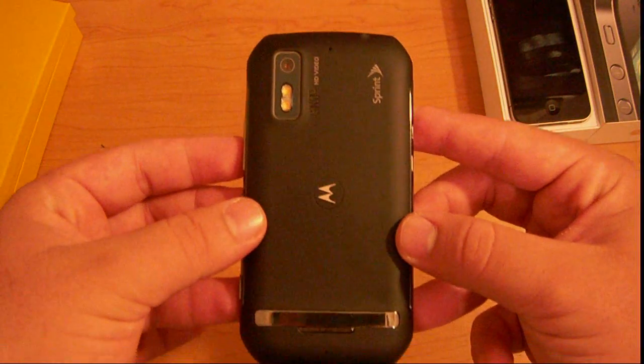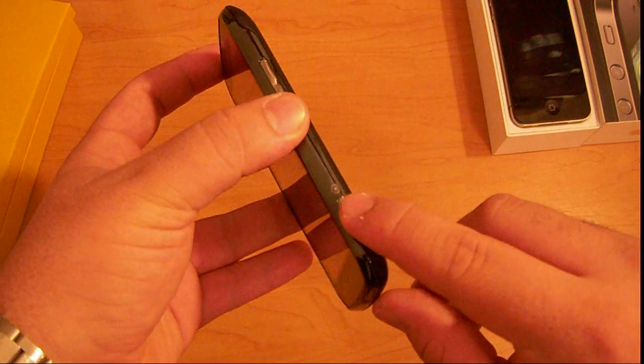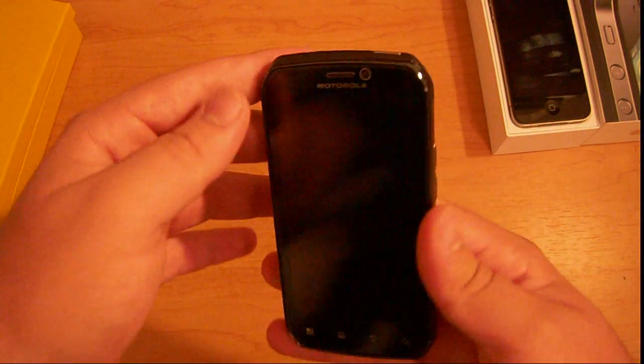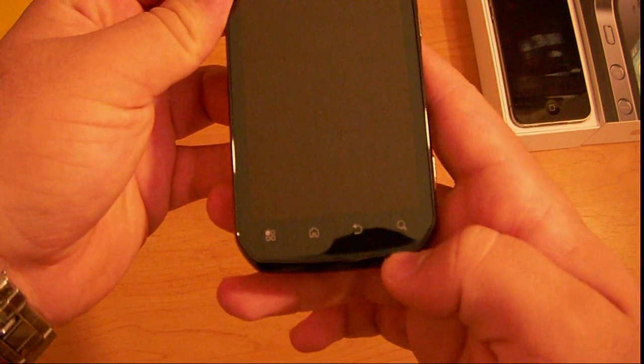Dual LED flash. 8 megapixel. HD video. Dedicated shutter button. Volume. On-off. Headphone. Then you've got your menu, home, back, search.